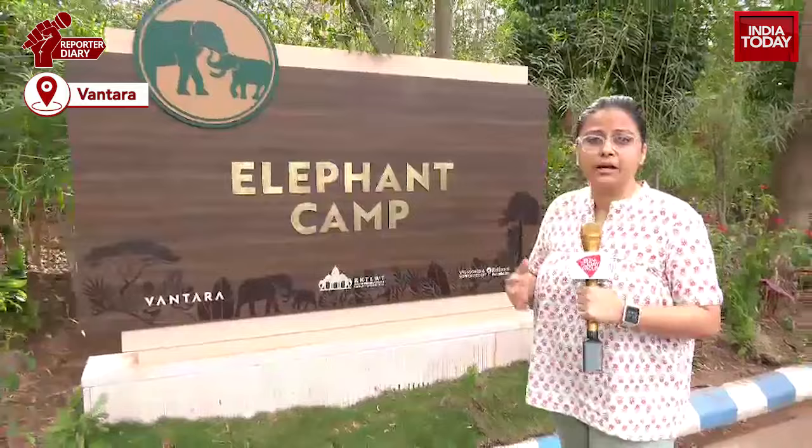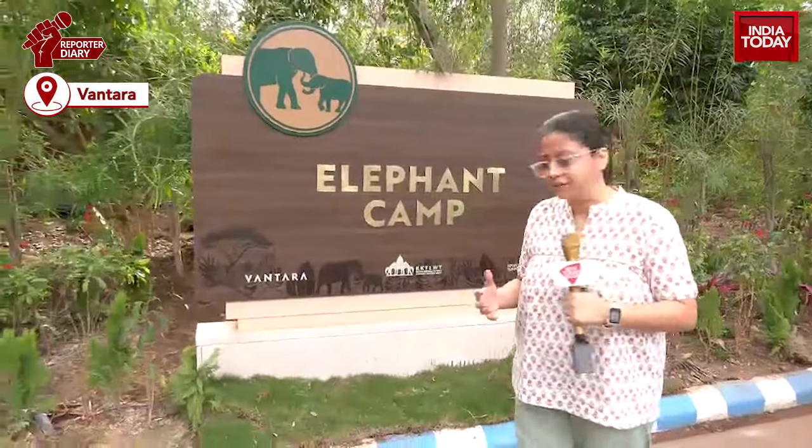Have you ever heard of a Jacuzzi for huge elephants? Have you heard of acupressure being done on elephants? Have you heard of Ayurvedic treatments being given to elephants who are in the last stages of their life?